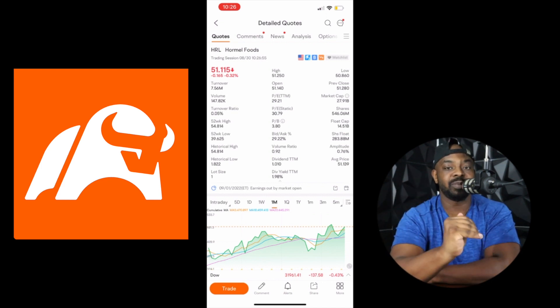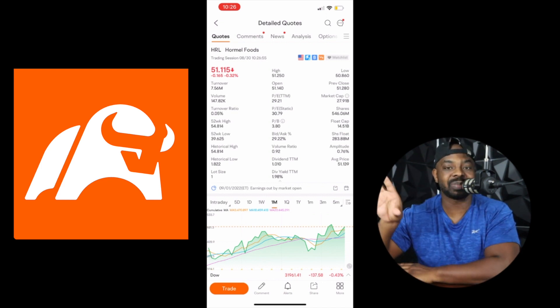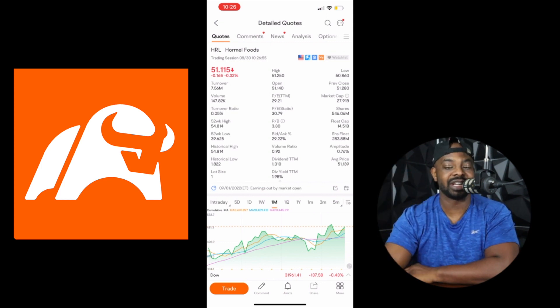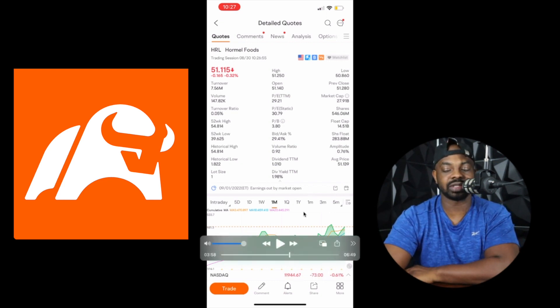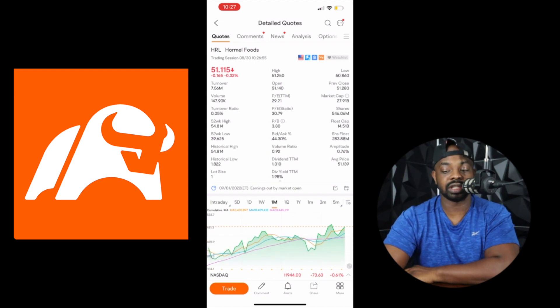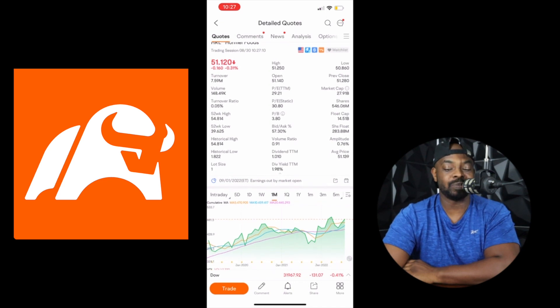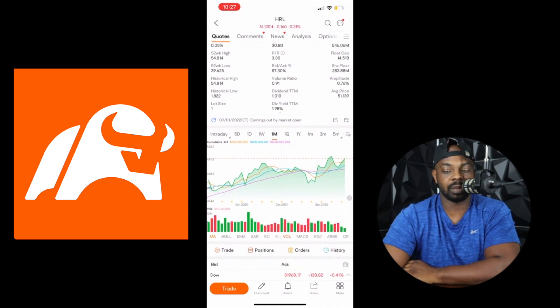Just thinking about it — if the 52-week high is $54 and we're at $51, do you believe this is a good buy? In my opinion I would be very skeptical. It's basically at its 52-week high, so I would have to be fully bullish and believe it's going to keep going up. Unless you are, you'd better stay away from something like that. But the indicators show a lot of green — it's going up slowly. Not going to get rich overnight, but you can possibly make some money.